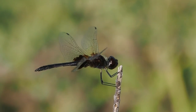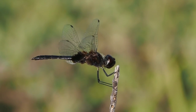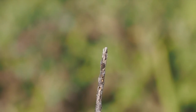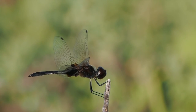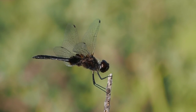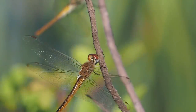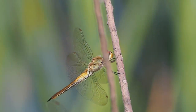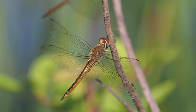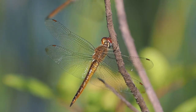Here's a male marl pennant, a percher dragonfly — see how horizontally perched he is. And then nearby where the marl pennant was perched, here are two wandering gliders, and you see how they're not quite as horizontal. They're flyers, they hunt on the wing, so they're more perching to rest. You see the difference in their posture.